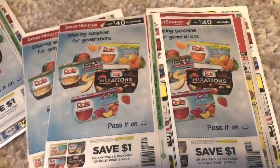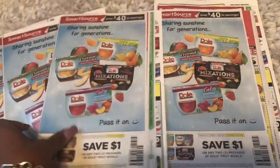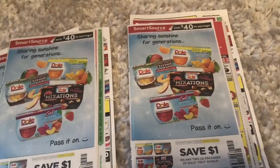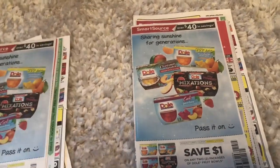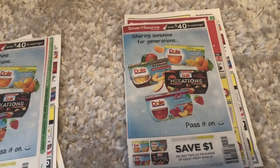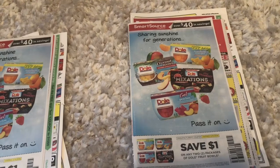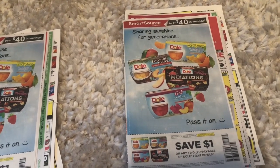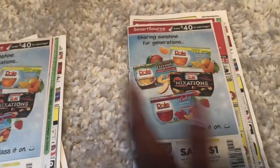Thank you so much for watching my videos. I just got home from work and I already got my inserts for Sunday 3/24, so I definitely wanted to share it with you guys and see what inserts we're going to get on Sunday. We're only getting one insert, and that is the Smart Source insert on Sunday 3/24, so let's take a look and see what coupons we're going to get.